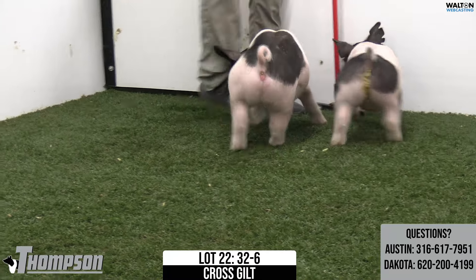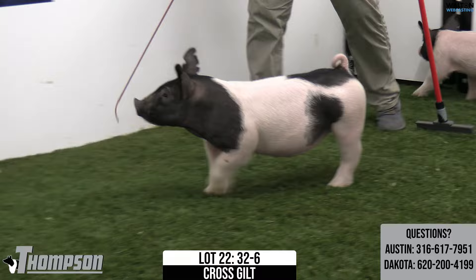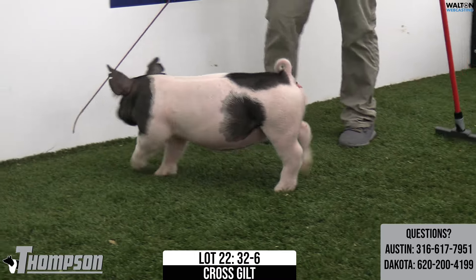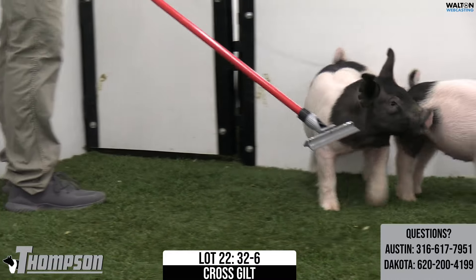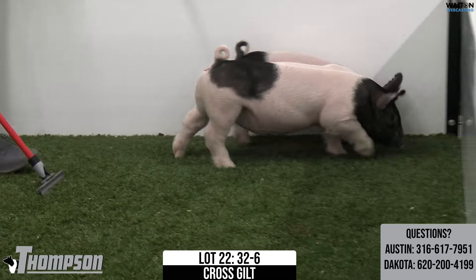One that I think shows really well all season long at jackpots, and especially as a big gilt, that's going to be a really powerful one that's still built correct. Once again, 32-6, Lot 22.